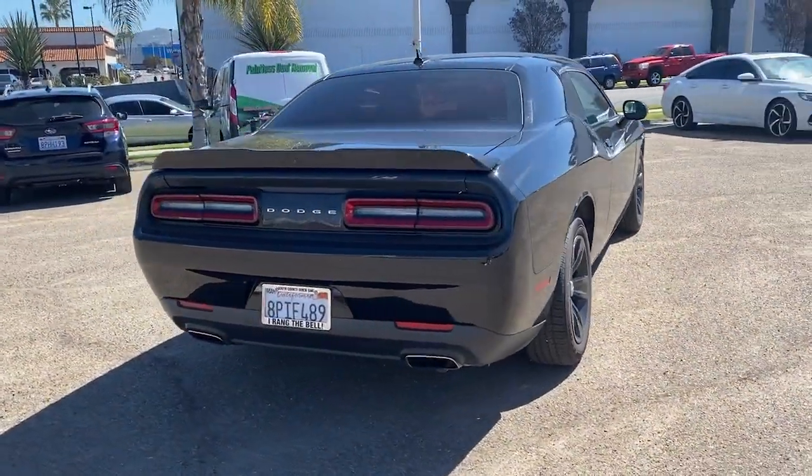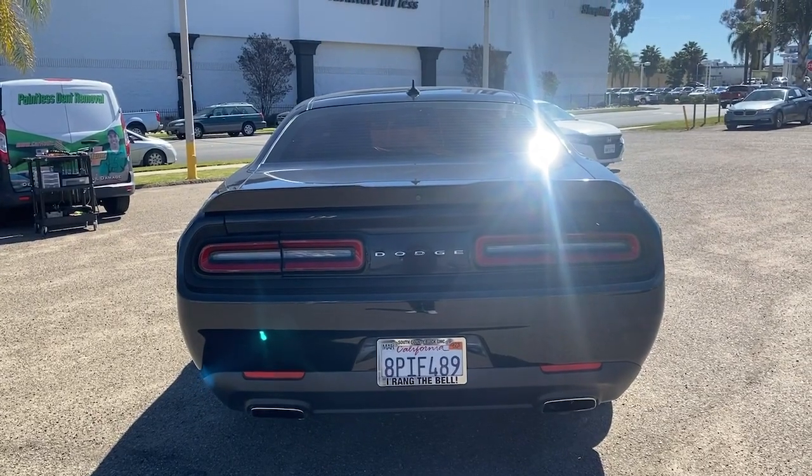Experience the edginess of high performance with attitude in the Challenger. Take it out on the road today.